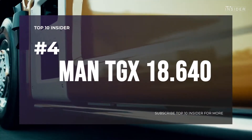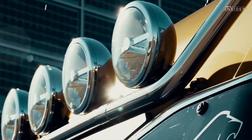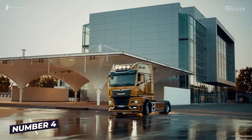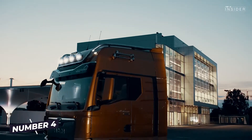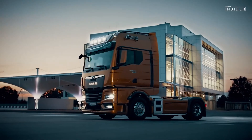Number 4: MAN TGX 18.640. An inline 6-cylinder D38 engine, 15.5 liters capacity, 3,000Nm torque, and 640 horsepower — this is the MAN TGX 18.640, and also our number 4 in the ranking.